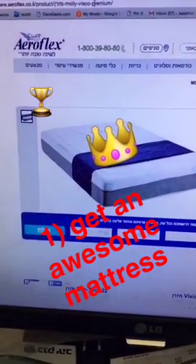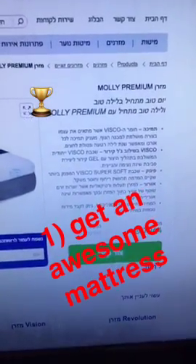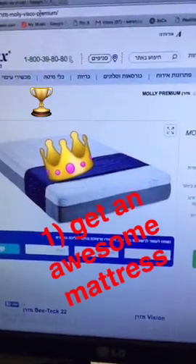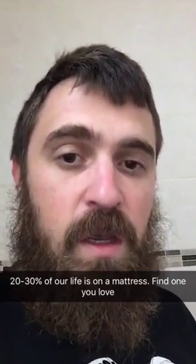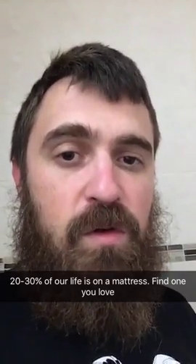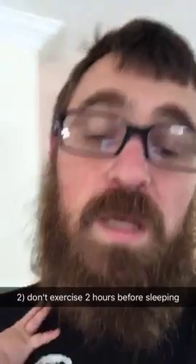Tip number one: get an awesome mattress. This is my mattress, the Aeroflex Molly Premium Visco Gel. It was $2,000 — it was worth every penny. We spend at least 20% of our life on our mattress. You owe it to yourself to go to a mattress store and try every mattress until you find one that you fall in love with.